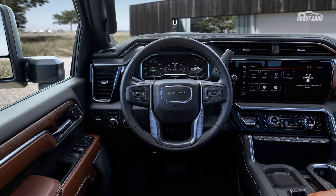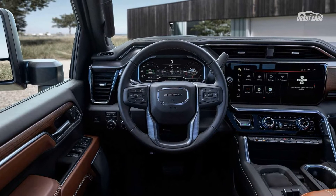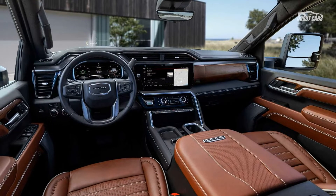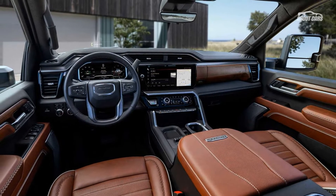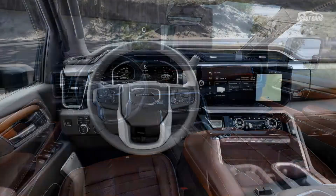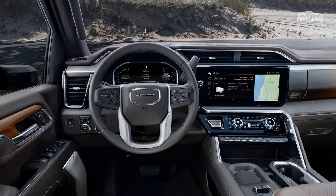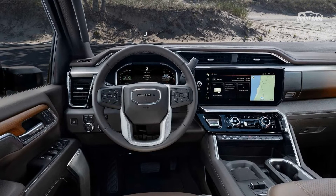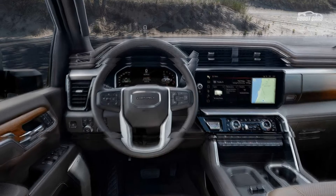The updated truck's cabin also receives some tweaks. A newly available 13.4-inch diagonal infotainment screen dominates the center stack, and it supports the wireless versions of Apple CarPlay and Android Auto. Buyers can also get a 12.3-inch diagonal digital instrument cluster. GMC claims there are more premium materials for the interior.